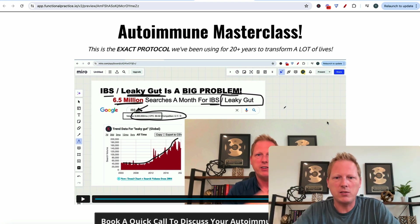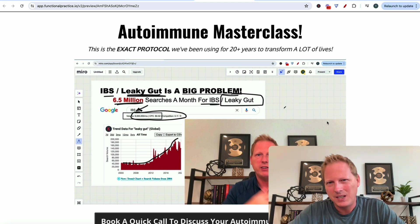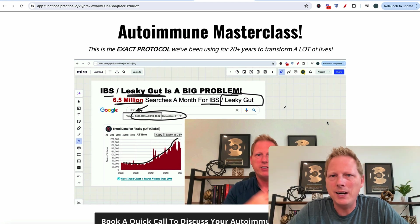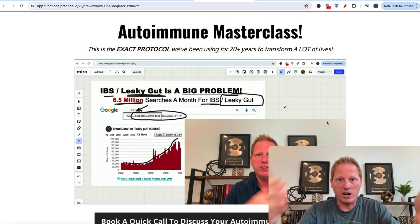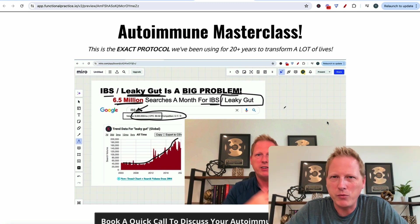I put this entire funnel together from start to finish in about maybe two weeks. But I've got a lot going on — we just moved. If I really grinded this thing out, I could probably be done in about three or four days.